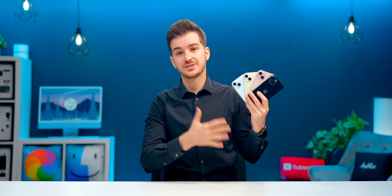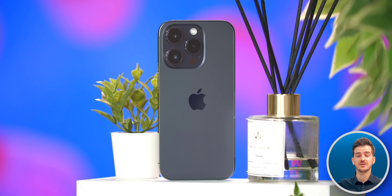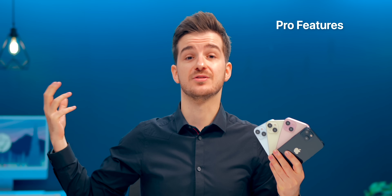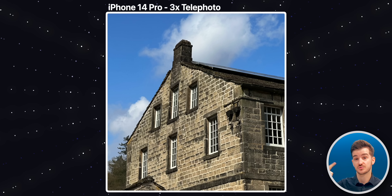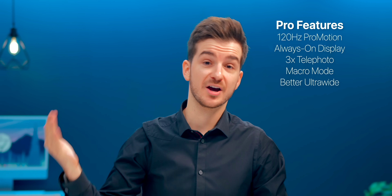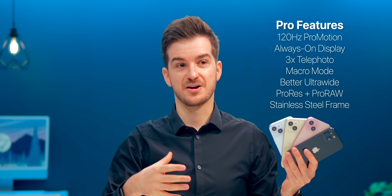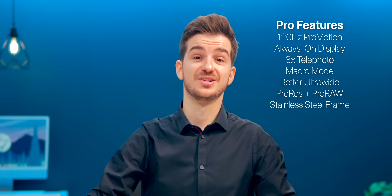If you're planning on getting an iPhone 15, I'd honestly suggest getting an iPhone 14 Pro refurbished instead — probably for about the same price. You get a lot more: 120Hz, always-on display, a 3x telephoto camera module, macro mode, better ultrawide, ProRes, ProRAW, and a stainless steel frame. The only downside is you'd get Lightning instead of USB-C, but I think that trade-off is worth it for all the extra features.